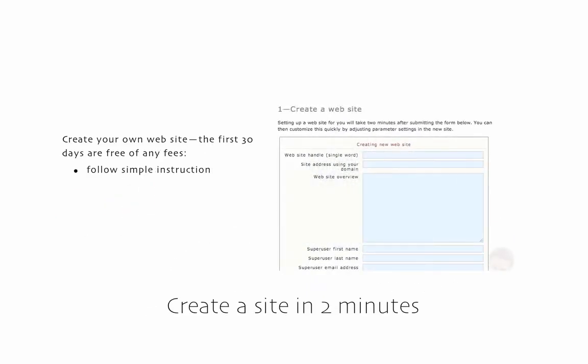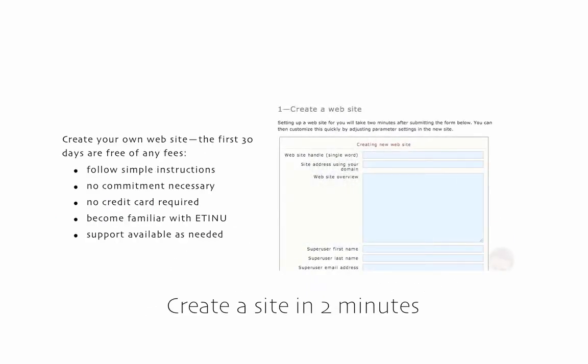Creating your own site is quick and straightforward. Submit a short form and within two minutes your site is running. If you're delighted with Etsanu after 30 days, then sign up and pay as you go on a month by month basis. After that, if you want to opt out, there are no contractual obligations.